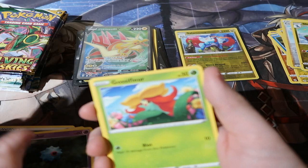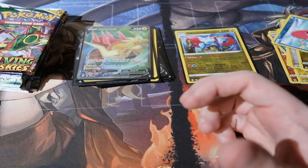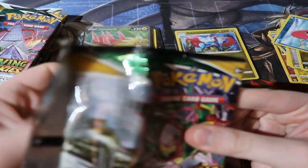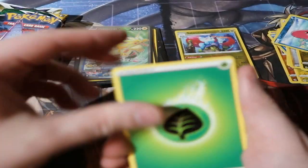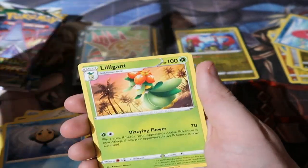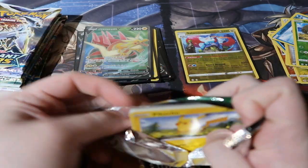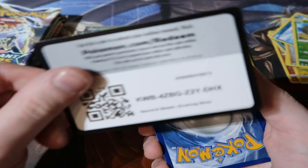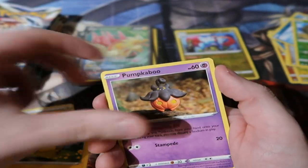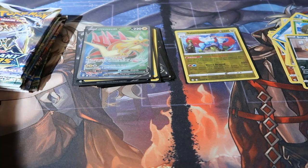Extra Evolving Skies packs: Florette, Boldore, Woobat, Gloom, Basculin, Hippopotamus, Lilyfoot — reverse Smeargle. Damn it! Next pack: Eevee, Type Ball, Duplexie — Lilligant. It's literally giving me nothing but standard rares. There's a lovely Pikachu though. Final extra pack: lightning energy — Scraggy — yep, as always Evolving Skies still hates me. That's definitely telling me I should never open that set again because I'm not going to get anything great out of it.